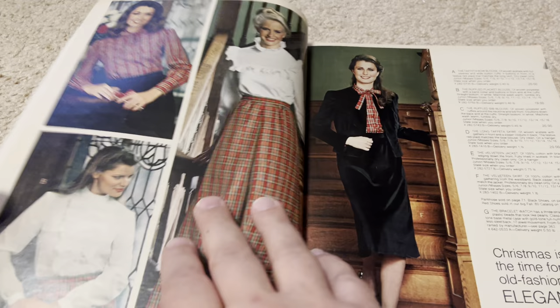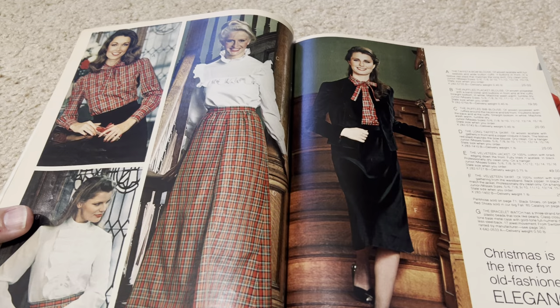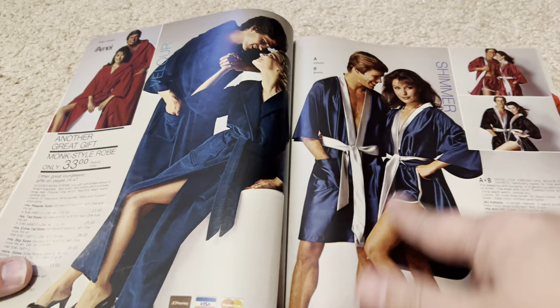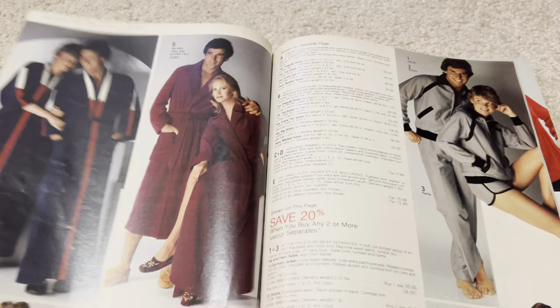Now we get to some ladies' fashions for winter. This is very similar to what we saw in the 90s, but the mixture of green, golden, and red for holiday colors — and of course in the 90s that was like year-round. We get some terrycloth and flannel, warm cozy stuff, and some less cozy, more exciting clothing here.